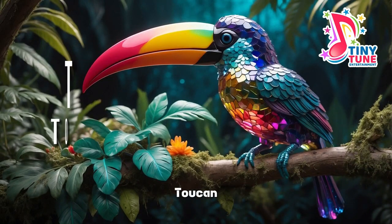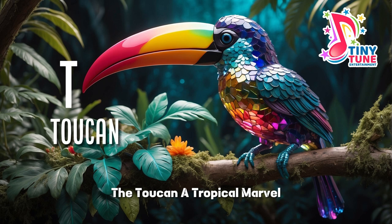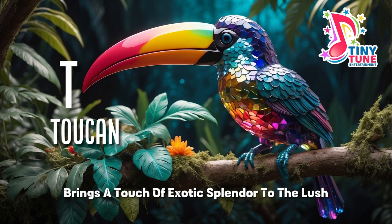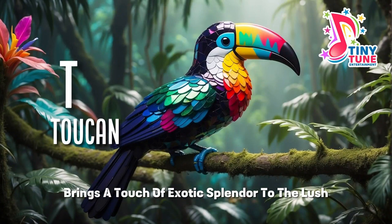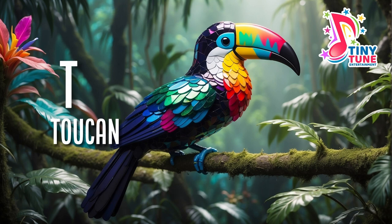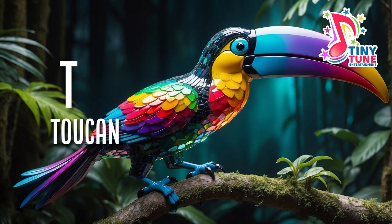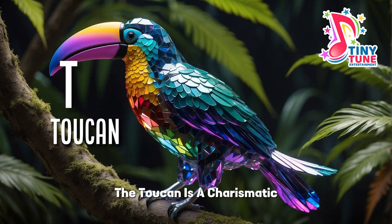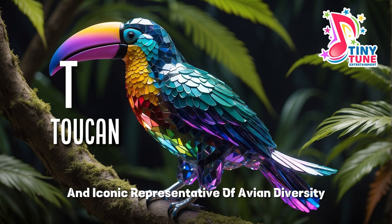T for toucan, a tropical marvel with its distinctive and flamboyant appearance, brings a touch of exotic splendour to the lush rainforests of Central and South America. Known for its large, brightly coloured bill and striking plumage, the toucan is a charismatic and iconic representative of avian diversity.